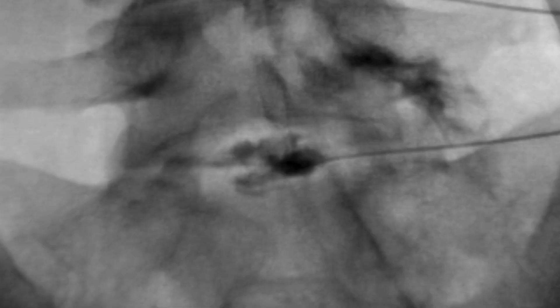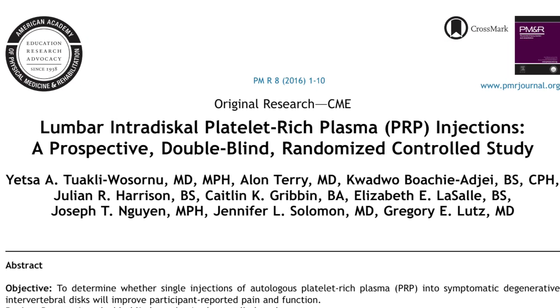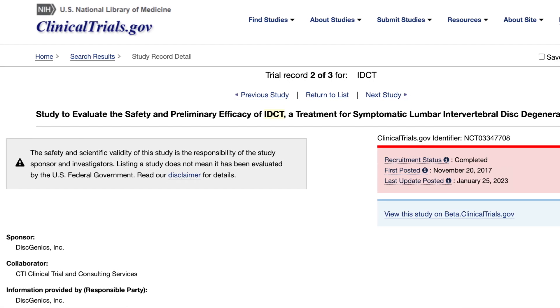Lastly, number five is intradiscal injection of orthobiologics. This is an emerging field within regenerative medicine where there are many different things being studied for maintaining the quality of the discs. There have been studies on platelet-rich plasma, bone marrow aspirate, and there are a couple of other studies in the works looking at different types of discogenic cells for the treatment of degenerative disc disease.